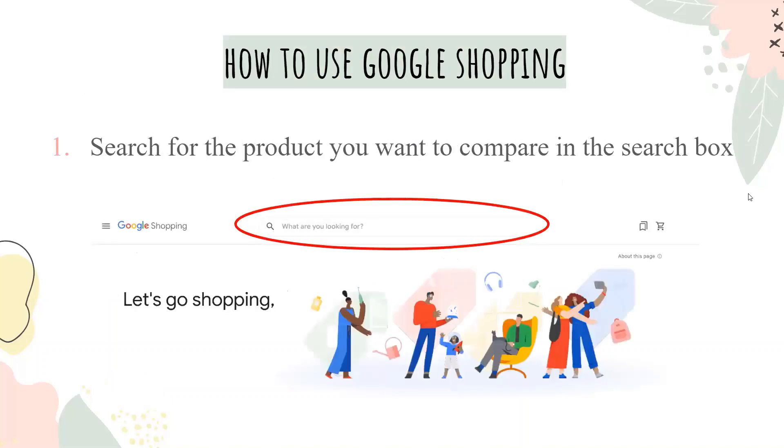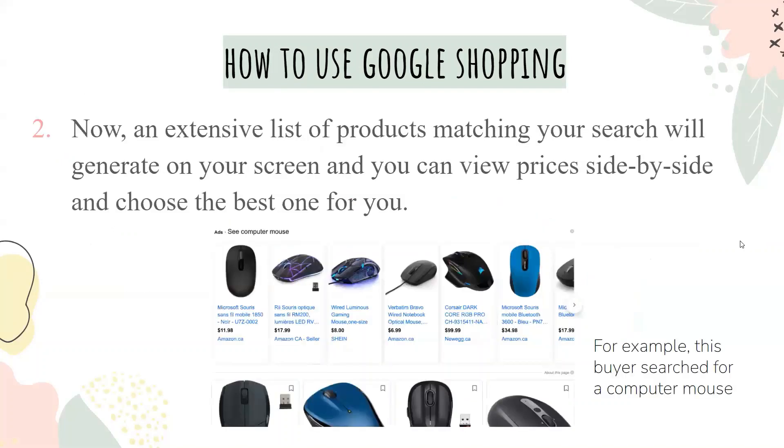So how do you use Google Shopping? There's a search bar where you search for the product you want to compare. An extensive list of products matching your search will generate on your screen, and you can view prices side by side and choose the best one for you.